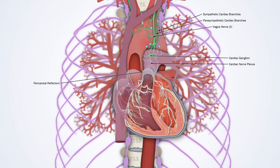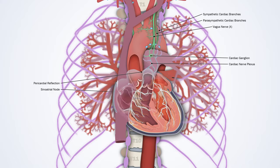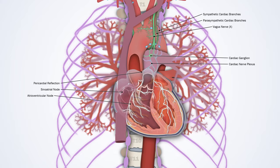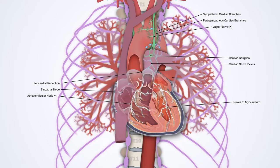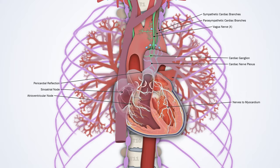Moving down, we pass under the pericardial reflection; all nerves and vessels entering and exiting the heart have to pass through here, like the hilum of the lung. The sinoatrial node receives both sympathetic and parasympathetic input to regulate heart rate, or chronotropy. Nerves supplying the AV node and conduction system modulate the speed of impulse conduction, known as dromotropy. The myocardium itself is mostly supplied by sympathetic efferent fibres which increase contractility, or inotropy, as well as relaxation and filling, or lusitropy. The heart also has numerous different afferent neurons which respond to chemical and mechanical stimuli, concentrated in particular areas.